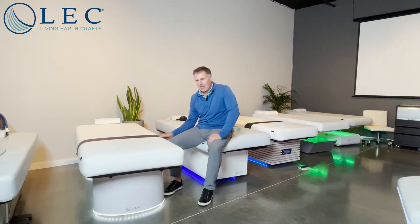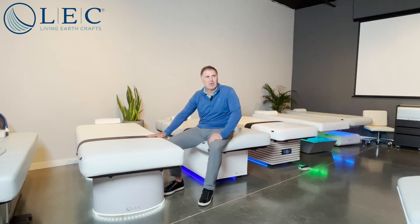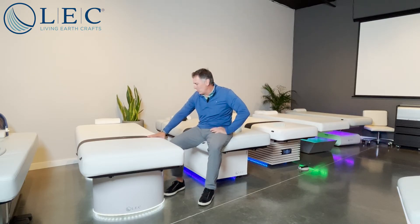This has what we call EarthConnect, which is a grounding and EMF protection feature that we are making standard in all of our StrataCloud fill mattresses. This has conductive material that's sewn into the cover that works through the sheets.